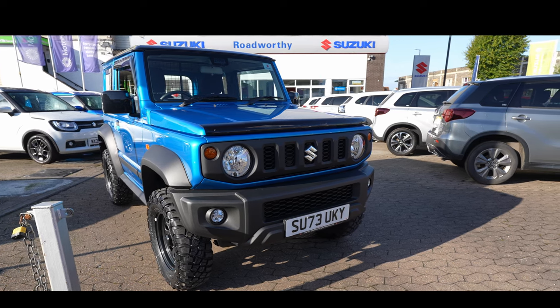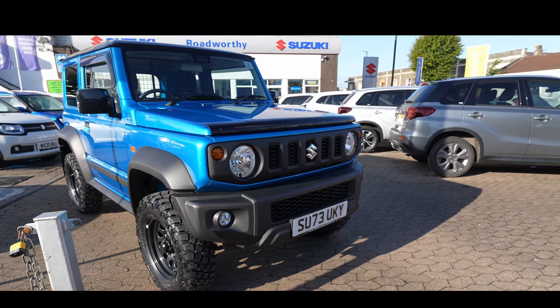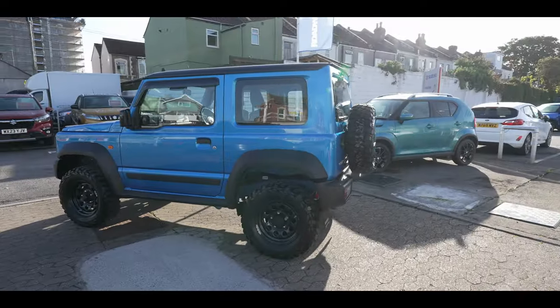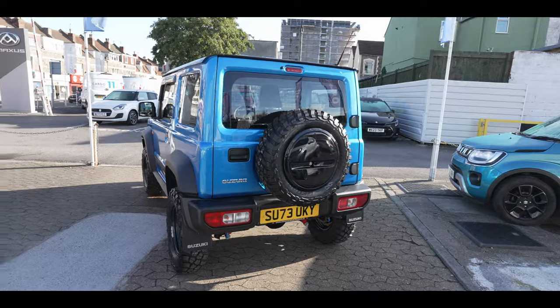The other accessories fitted are cosmetic. You can see the bonnet guard from EGR, which just screws onto the front of the bonnet. You can also see Suzuki genuine wind deflectors fitted on top of the glass. At the rear there are genuine mud flaps from Suzuki, and along the doors we've also had rubber bump strips fitted.